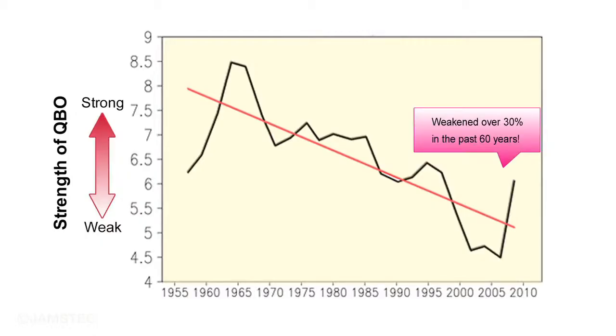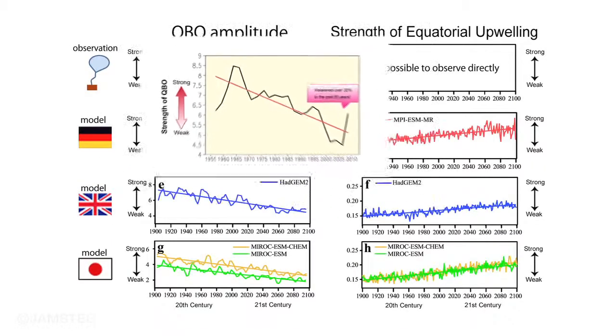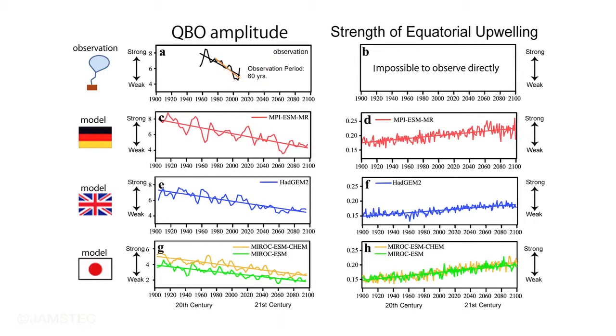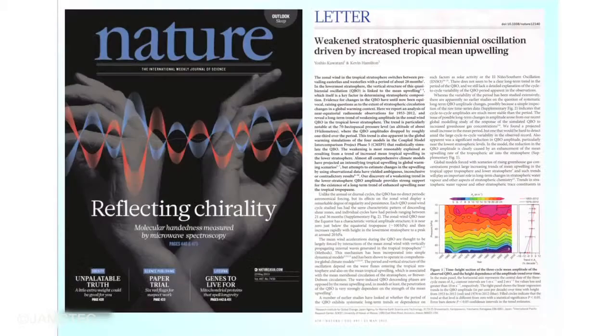We compared climate models from around the world with the QBO observation data for the past several decades, and proved that the equatorial upwelling was strengthening. This research is a collaborative investigation between JAMSTEC and IPRC of the University of Hawaii. The results were published in the British journal Nature.